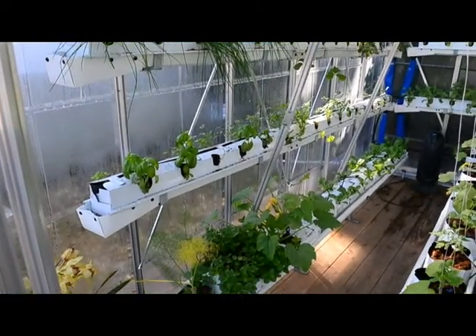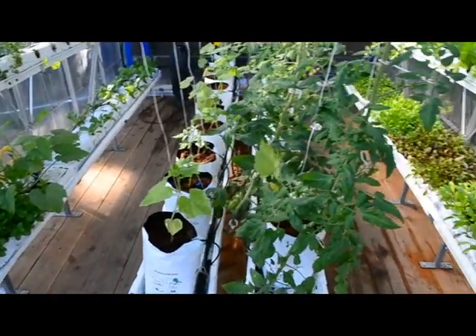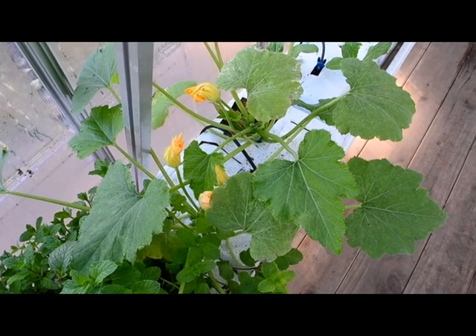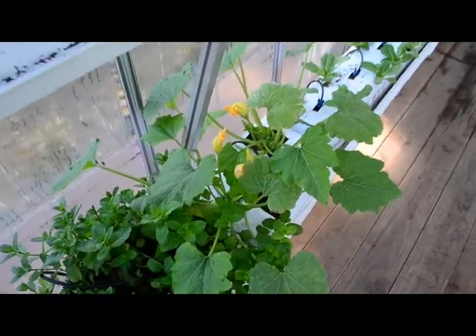Here are some chives and basil, mint, and in the center the cucumbers and tomatoes. The zucchinis are all flowering — there's one in the back also coming up that has an open flower. It's so pretty.